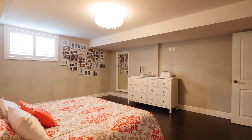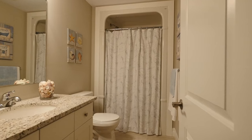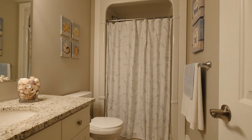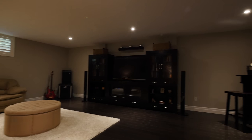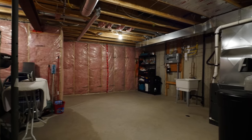The lower level is completely finished, with two huge bedrooms, a three-piece bathroom, a large rec room, great for family fun movie nights, and there's still a large unfinished area for lots of storage.